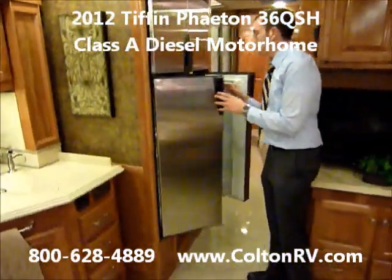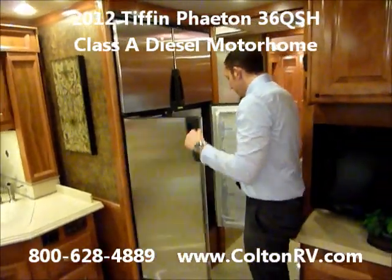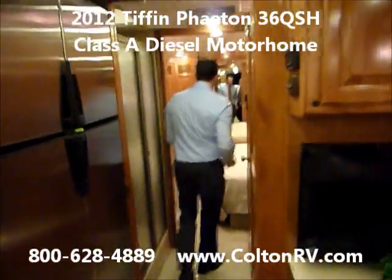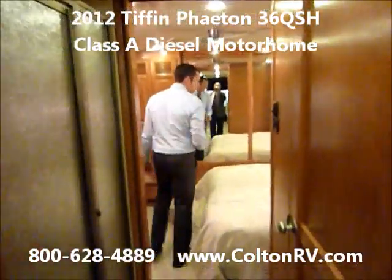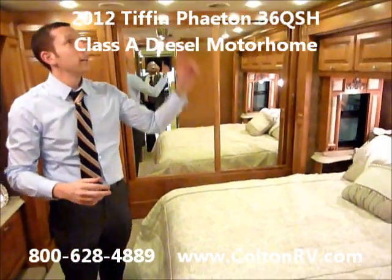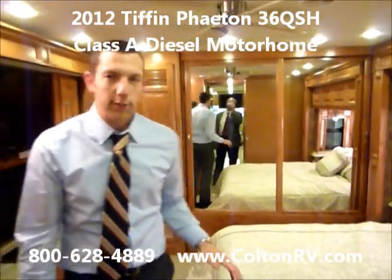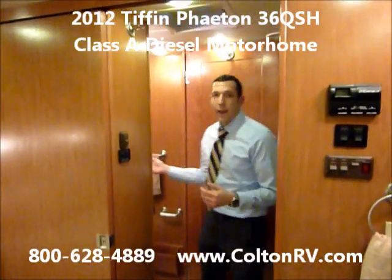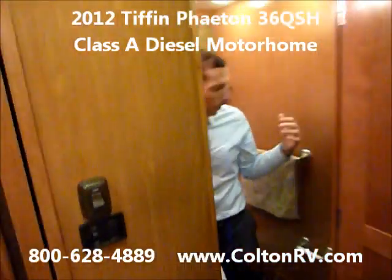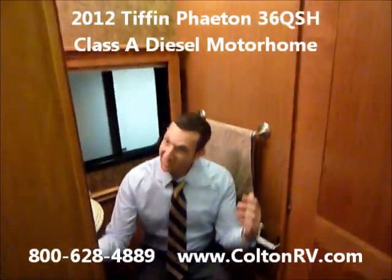Big four-door fridge — nothing in here though, which is too bad because I'm hungry. Come back into the bedroom. It's got a nice Select Comfort bed with a ceiling fan. Everybody that sees a ceiling fan in these motorhomes thinks it's the greatest thing in the world. Here in the bathroom we've got lots of space. I'm six foot tall, I'm a big guy — lots of room to move around, even sit down.